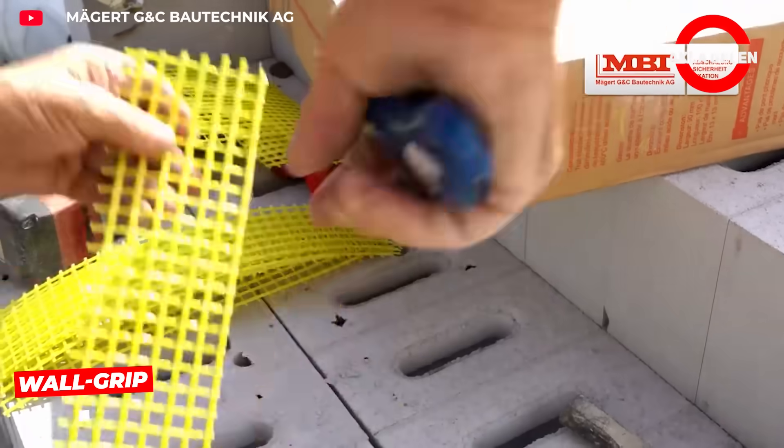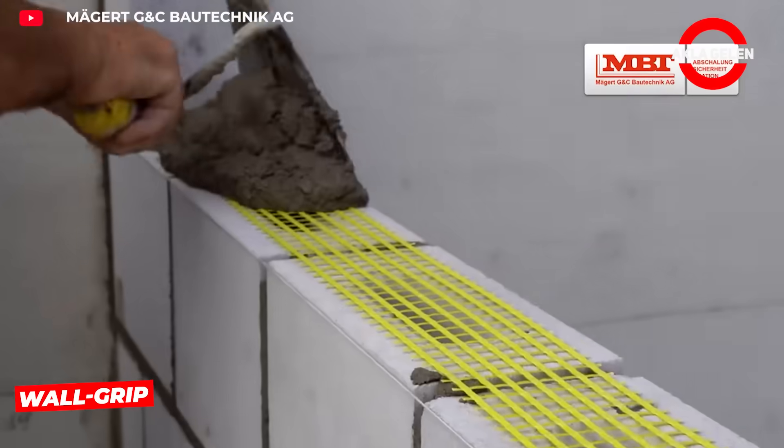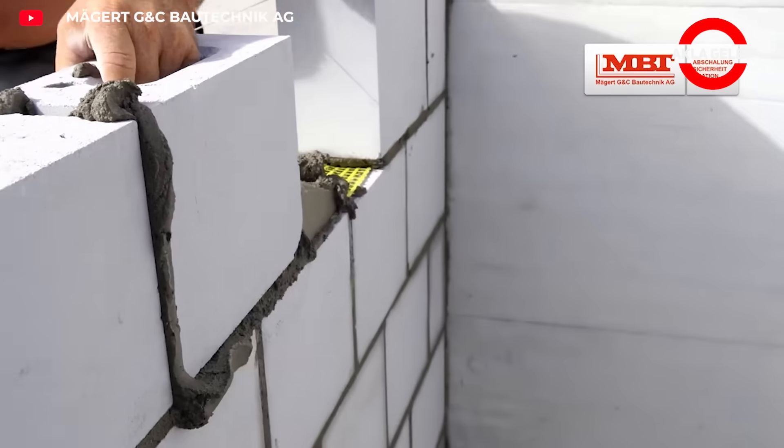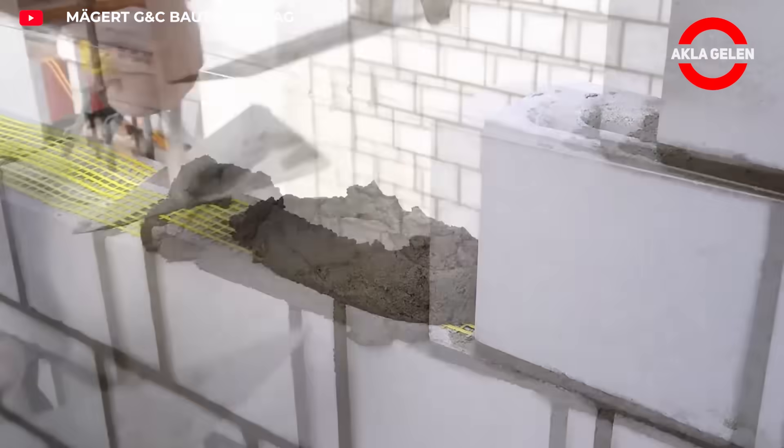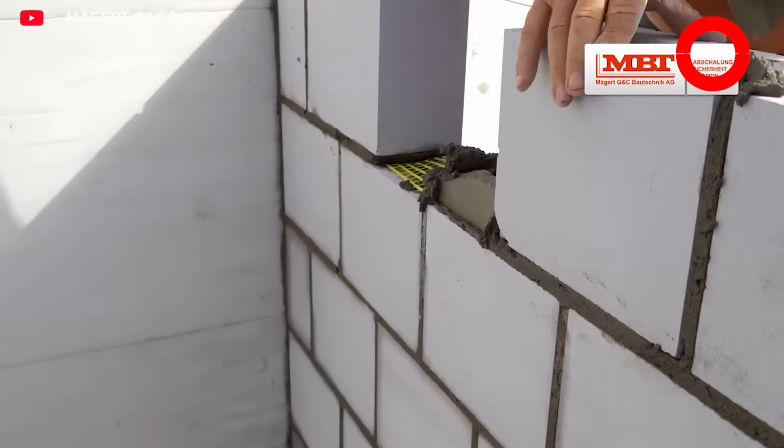Wall grip is the best way to prevent the risk of cracking. It distributes static tensile and compressive forces. It also increases the compressive strength of lightweight mortar and aerated concrete blocks.